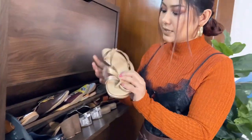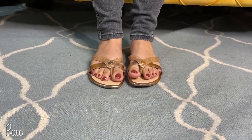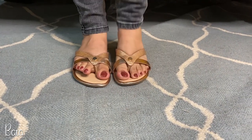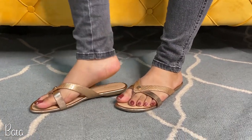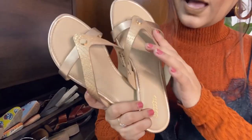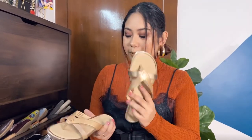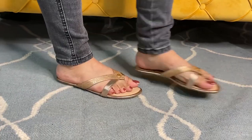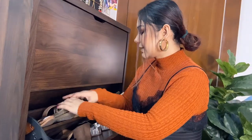The next one is from Bata — this is a rose gold snakeskin kind of flat. When you're heading home or need something simple, you don't need blingy footwear. I got these for that purpose. It's a snakeskin rose gold design — not too much, but nice to pair with small suits and kurtas.